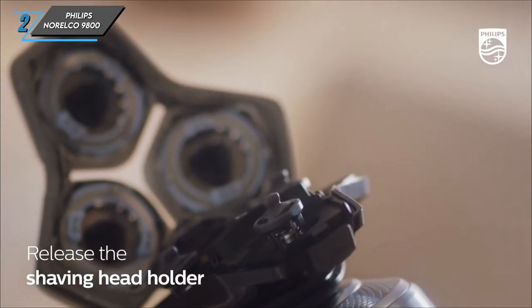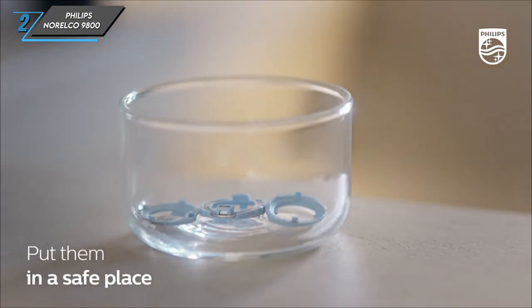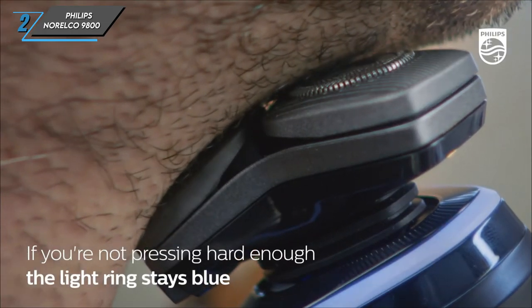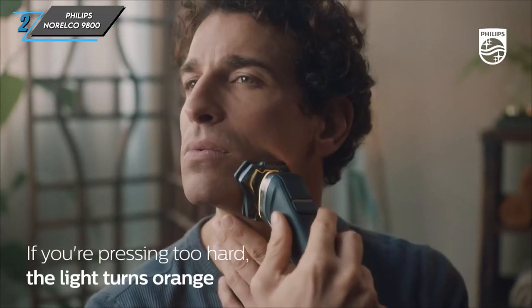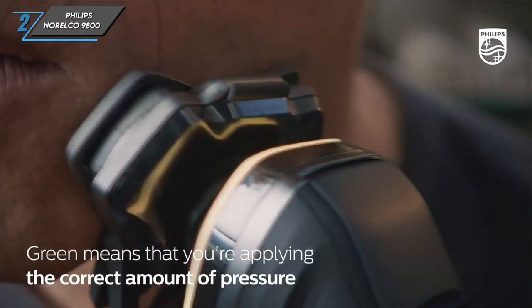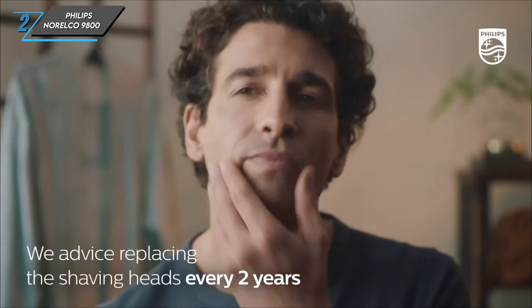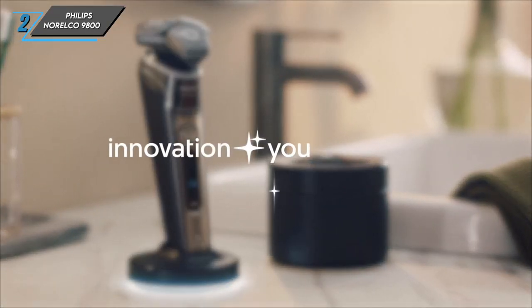Moving on, let's delve into what sets the Philips Norelco 9800 apart. With rotary technology at its core, this razor effortlessly adapts to the contours of your face, making it ideal for cleaning up those pesky neck hairs. Long-term results are equally impressive. The Philips Norelco 9800 continues to deliver a superior shaving experience, thanks to its innovative features and cutting-edge design. Plus, the sleek and simple cleaning and charging station adds a touch of elegance to your grooming routine.